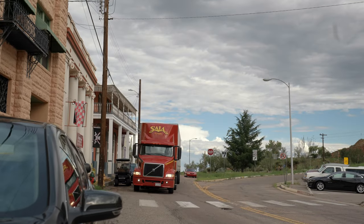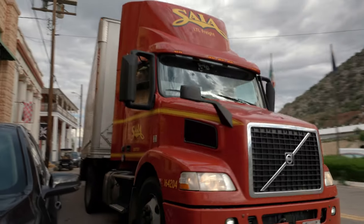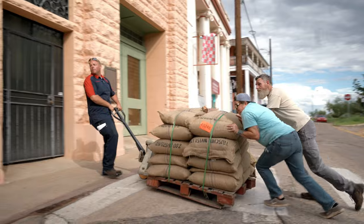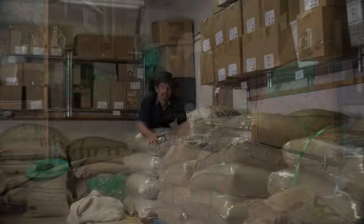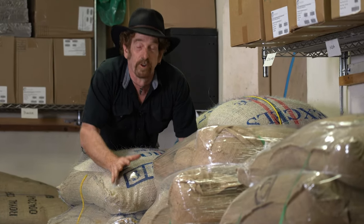Today is delivery day, and we're all awaiting fresh green beans coming straight from the docks. Thanks for coming out, man. This is the most exciting day at Old Bisbee Roasters. We've got fresh green beans from Rwanda. Let's go drink some!